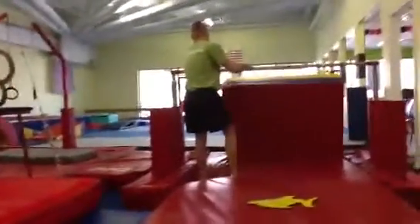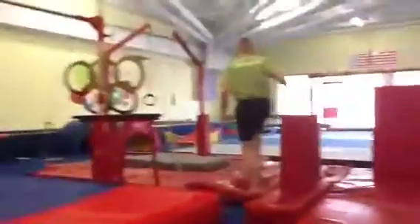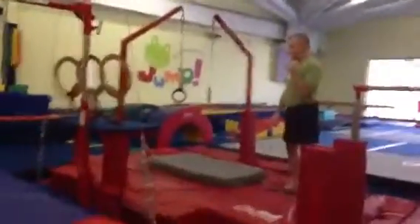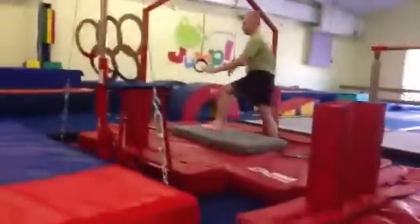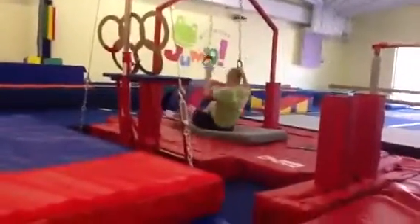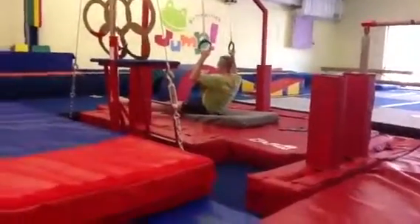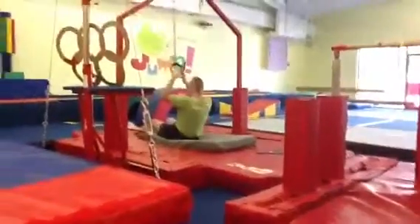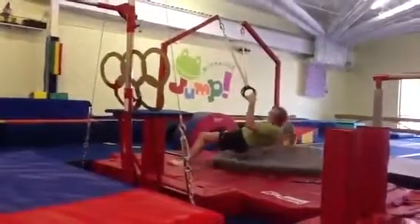Going over to the rings, Coach Doug. Our yellow Pollywogs are going to be doing a straddle hang, lifting their legs up in a straddle. The orange kitty flip — and the yellow Pollywogs will also be doing their kitty flip.